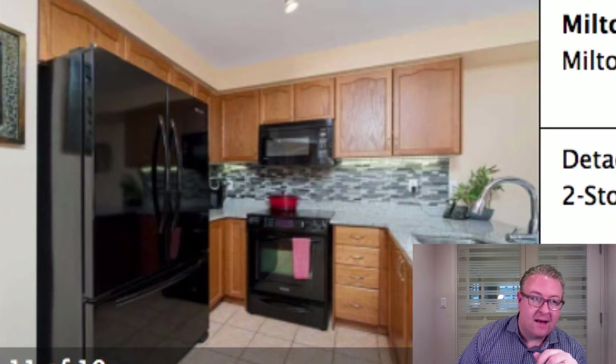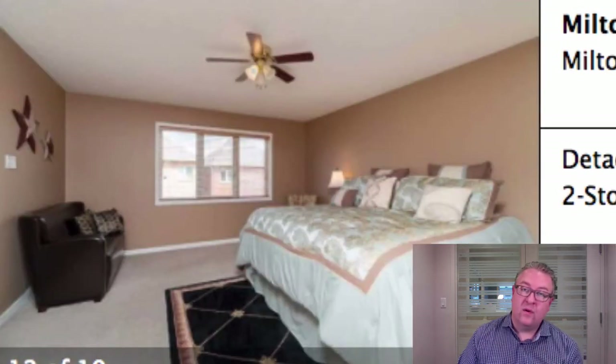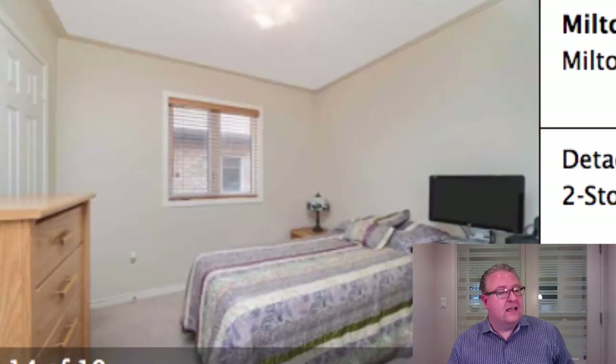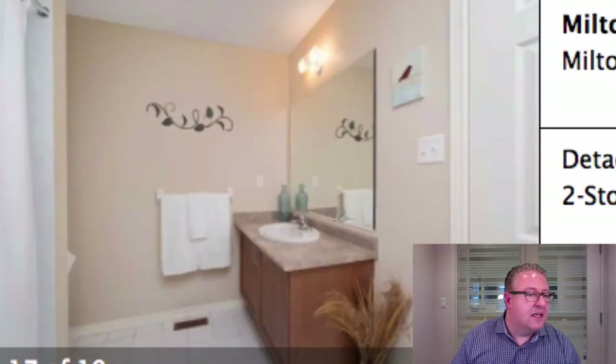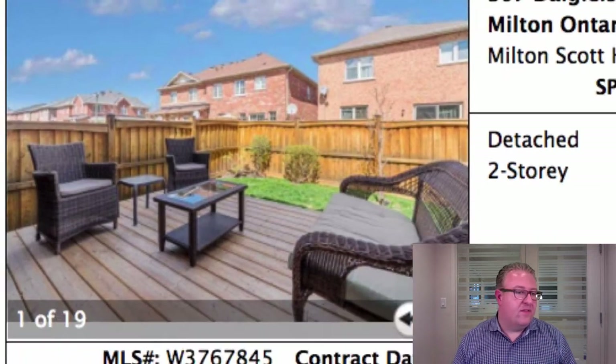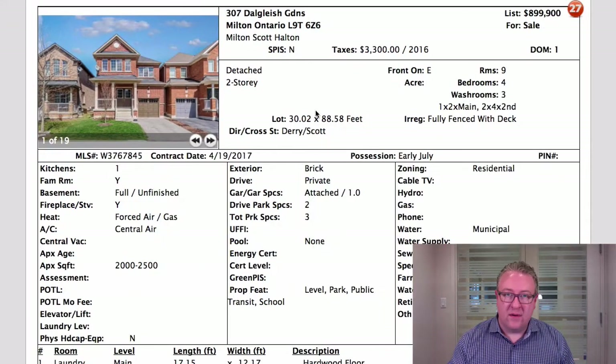Granite counters, backsplash, under-cabinet lighting. Main floor laundry — you come right in from the garage to a laundry room, great for hockey equipment, a very handy mudroom. Four bedrooms upstairs, nicely landscaped and finished. You can tell right away when you come in that this home has been very well kept.